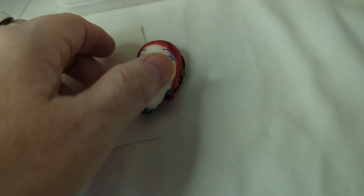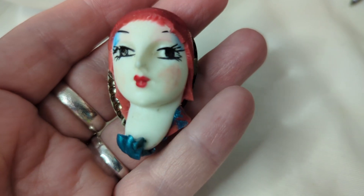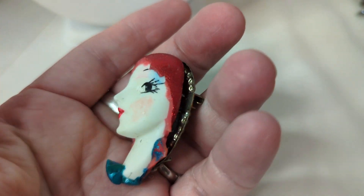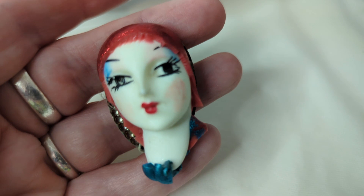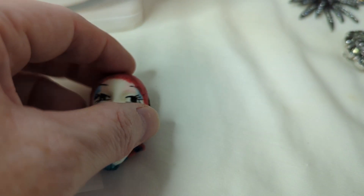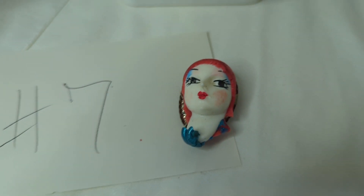Item number seven is a really cool lady brooch. She has what looks like a little bit of enameling missing, but she's still absolutely fabulous. There's no marking on her. She's about one and a half inches. Look at those lashes, her blush, and her lips — she's everything. She is $10, number seven.